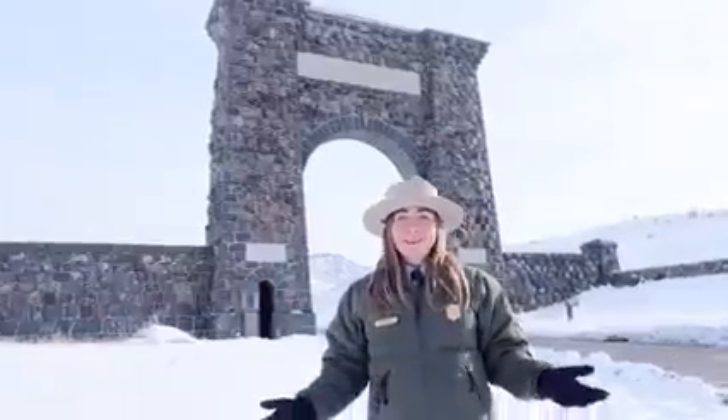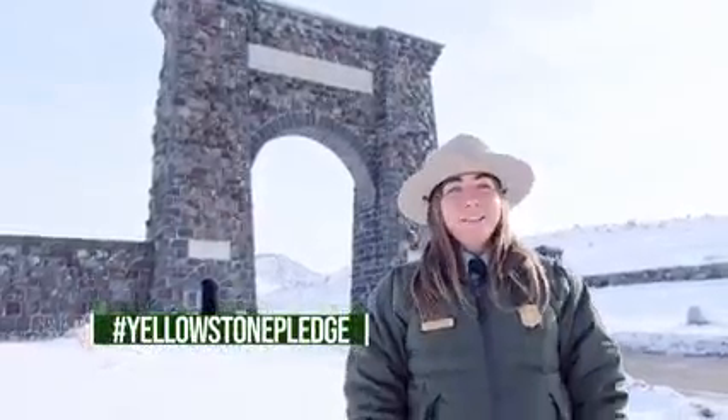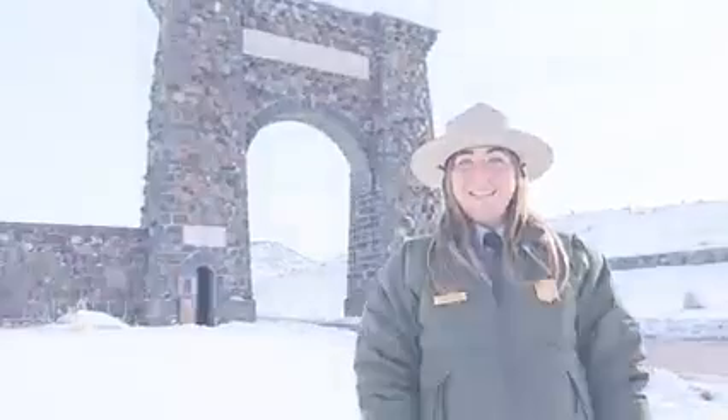And if you really want to share your love for the park, take the Yellowstone pledge. Encourage your friends and family to do the same and share your photos with us using hashtag Yellowstone pledge. Thanks for protecting the park and enjoy your visit.